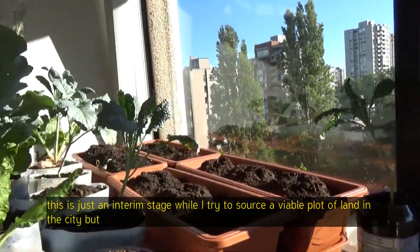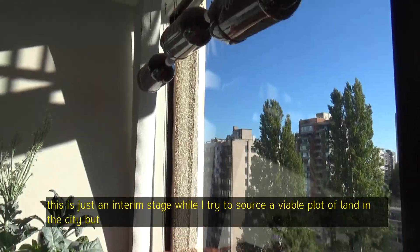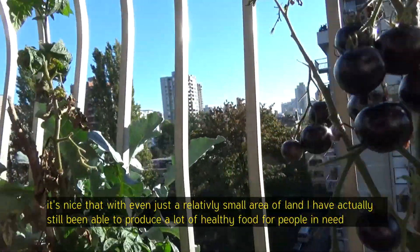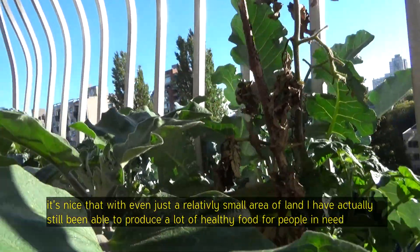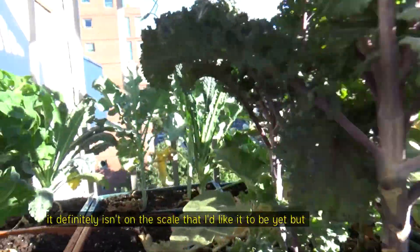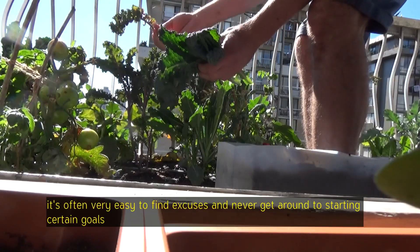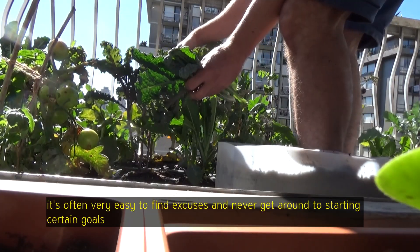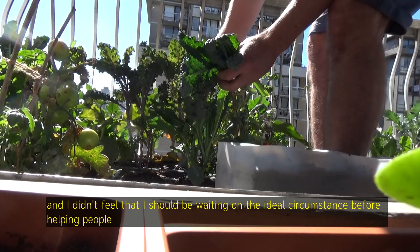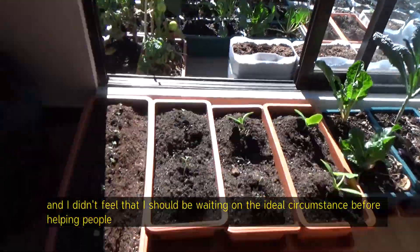This is just an interim stage while I try to source a viable plot of land in the city, but it's nice that with even just a relatively small area of land, I've actually still been able to produce a lot of healthy food for people in need. It definitely isn't on the scale that I'd like it to be yet, but it's often very easy to find excuses and never get around to starting certain goals. I didn't feel that I should be waiting on the ideal circumstance before helping people.